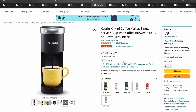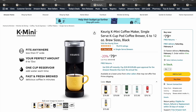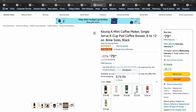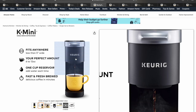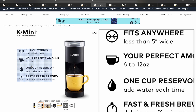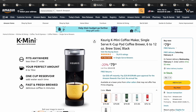Next, we've got the Keurig K-Mini Coffee Maker. This is a single-serve K-cup pod coffee brewer. It comes in different colors and is very highly reviewed. Keurig is obviously a very reputable brand. The nice thing about this one is just the size of it — it's not going to take up a lot of your counter space. It also operates in a very short amount of time, so people just like the convenience factor of it.